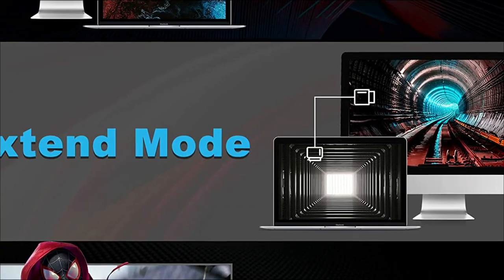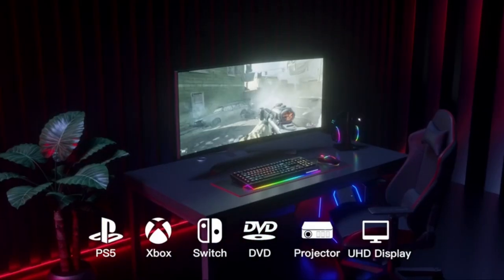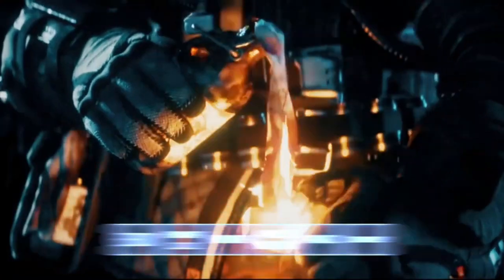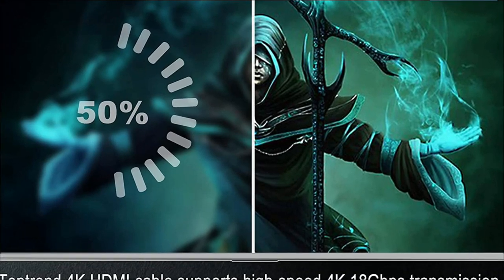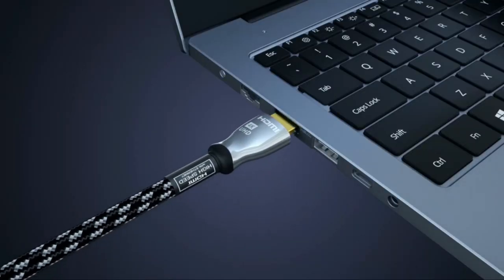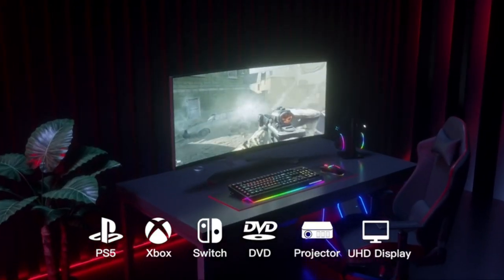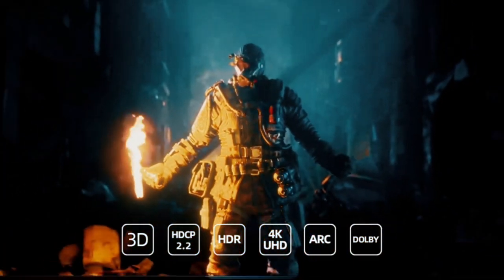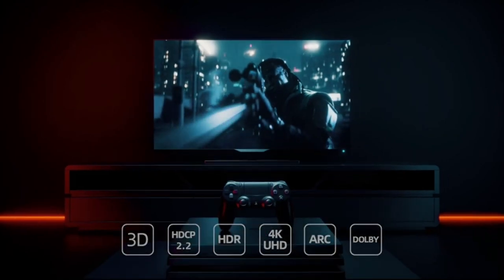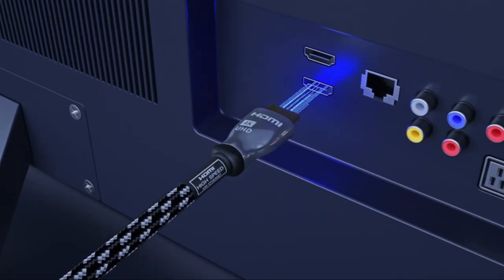The TopTrend 4K HDMI Cable is CL3-approved and can be safely and durably inserted into the wall. It supports high-speed 4K transmission at 18 gigabits per second. All HDMI devices are compatible, including Blu-ray players, PCs, laptops, monitors, projectors, AV receivers, PlayStations, Apple TV, Xbox One, and more. TopTrend guarantees one piece of HDMI cable for life, so you never have to worry about it breaking.